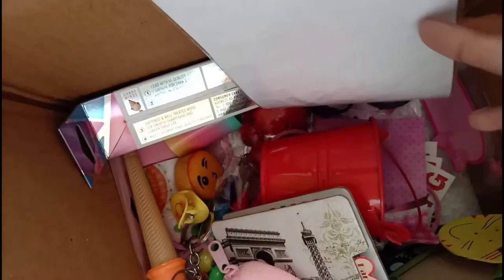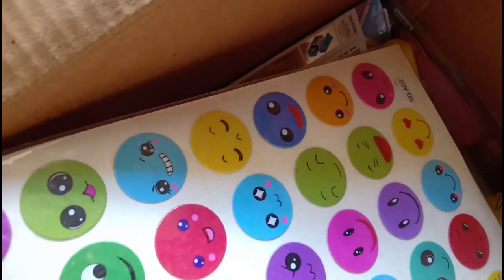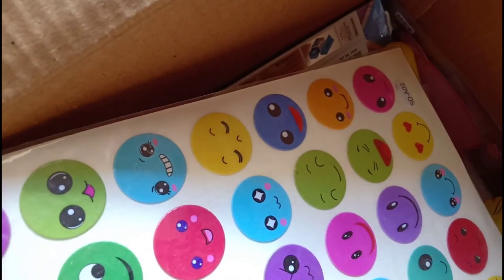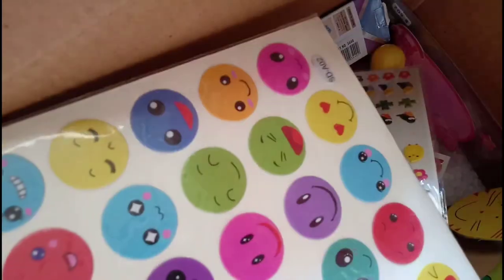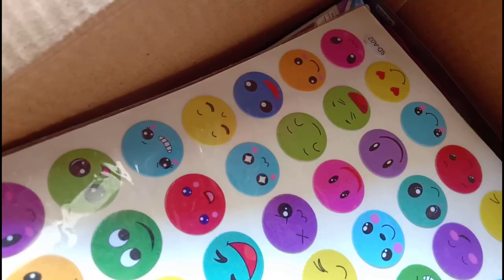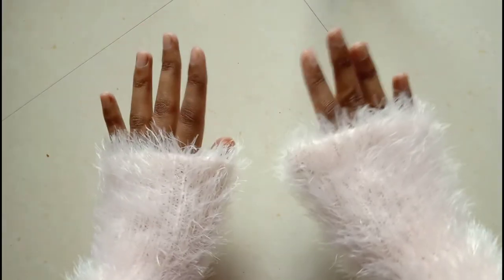Hello everybody, welcome back to my YouTube channel! This video is going to be the most interesting video on my channel because this is a stationery haul — a huge stationery haul. You will see very cute and amazing variety of different stationeries, so let's get started!